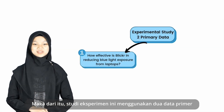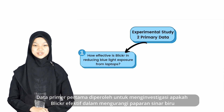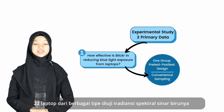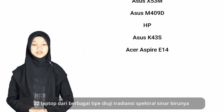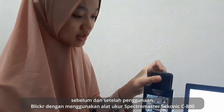This experimental study used two primary data sources. The first primary data were collected to investigate whether or not Blicker is effective in reducing blue light exposure. We used a one-group pre-test post-test design with convenient sampling technique. 22 laptops of various types were measured for their blue light spectral irradiance before and after using Blicker. They were tested by Spectromaster Sikonic C800.